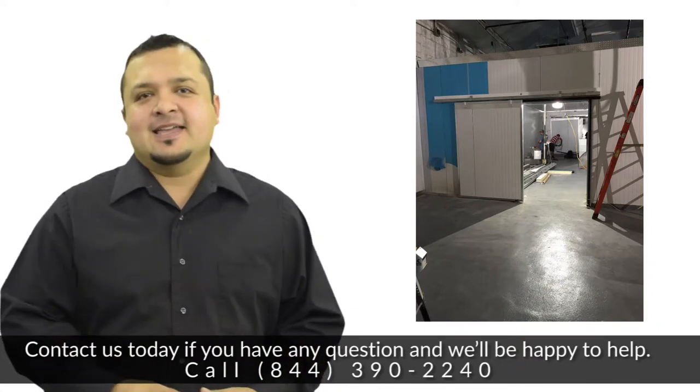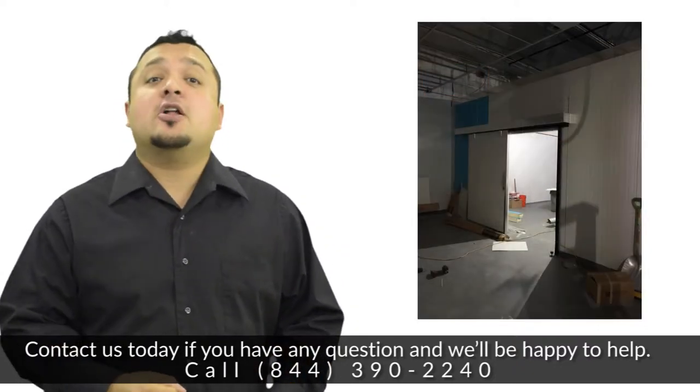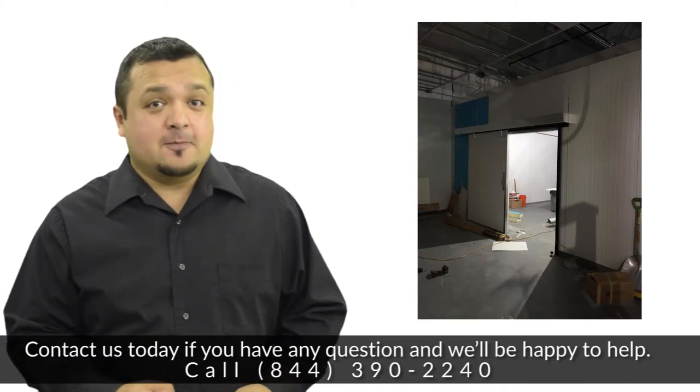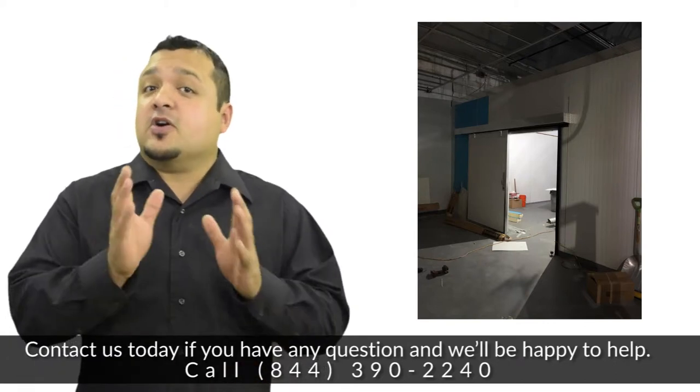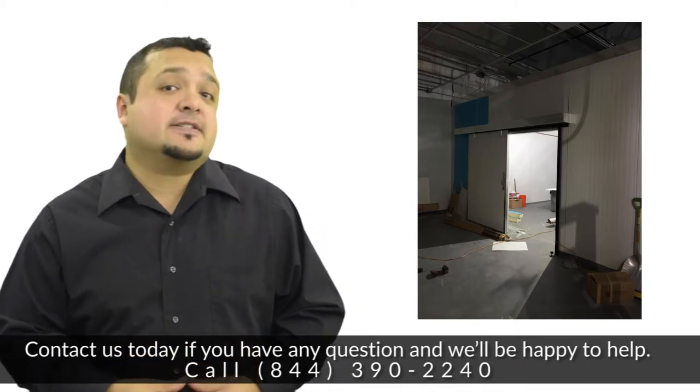Contact us today if you have any questions and we'll be happy to help. Call 844-390-2240. Walk-in boxes are large storage coolers used to store products at refrigerated or deep-freeze temperatures.